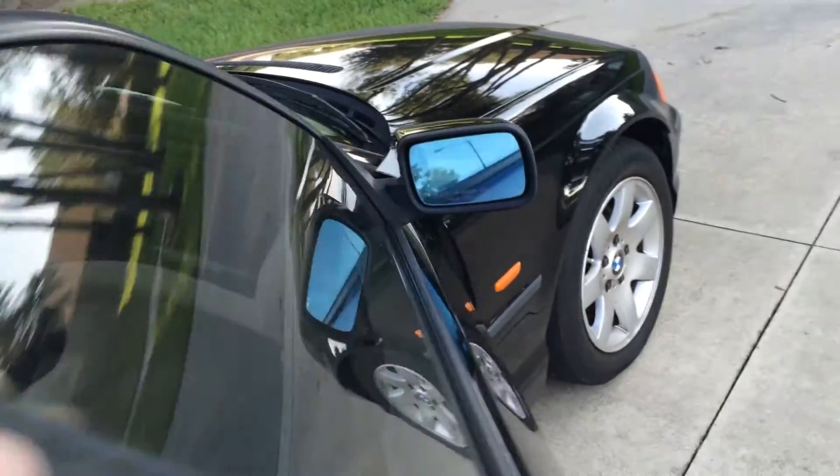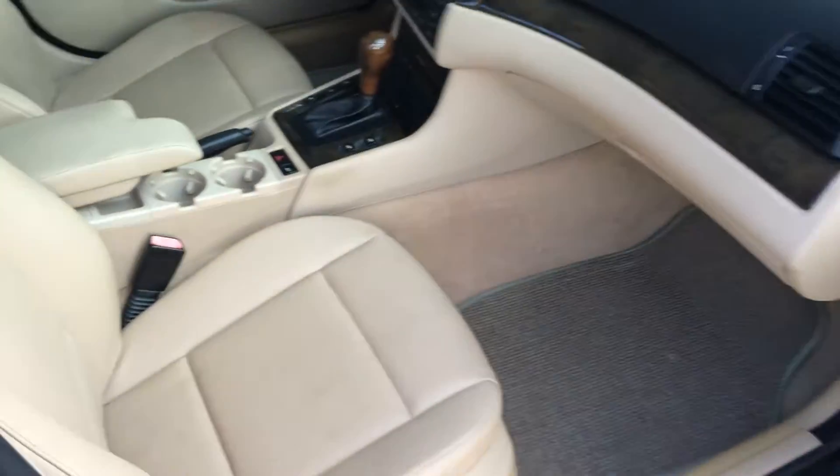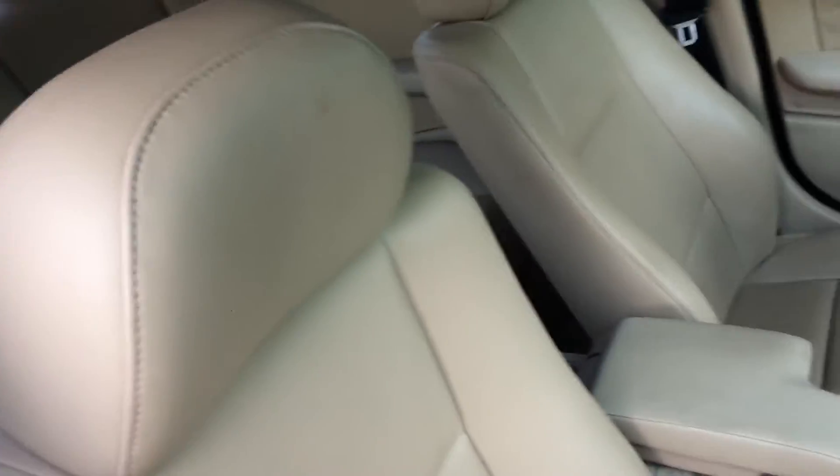If you open the doors and look inside, it's very clean. There are no rips or tears on the seats at all — it's really nice. The dash is beautiful, the headliner looks pretty good, and the sunroof works great.